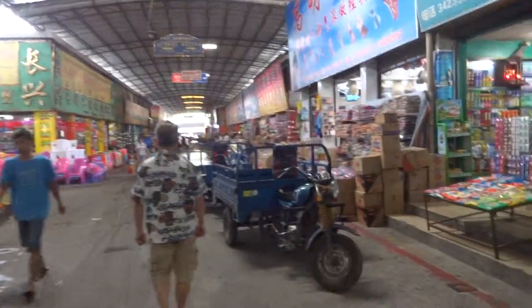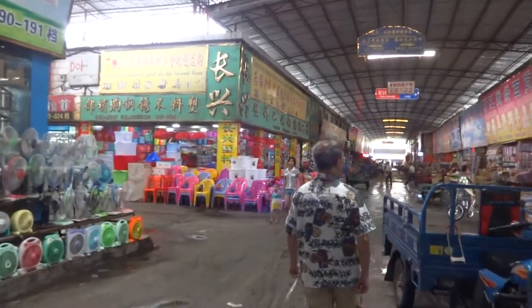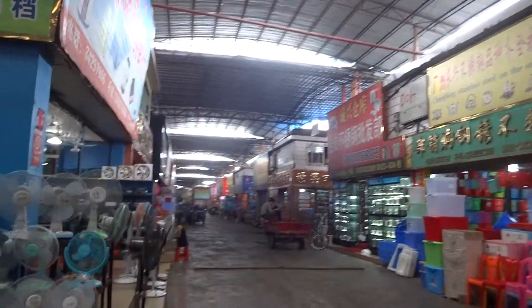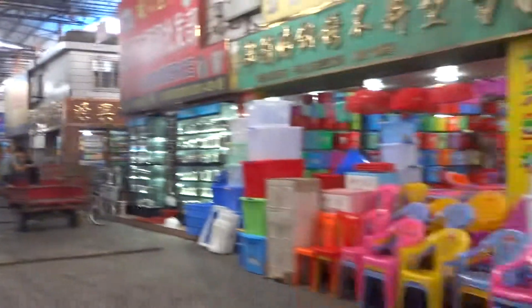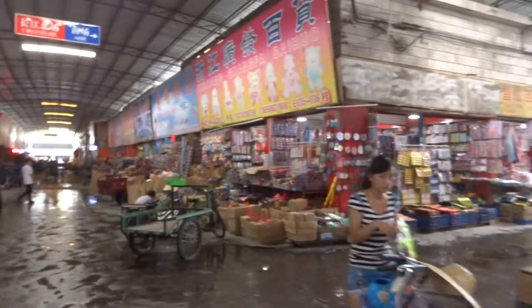Most of these people have QQ accounts. They'll give you a business card and a QQ account, but a lot of them just don't have one. There's a whole aisle down here. This has a feeling of being in Costco, but it's like ten times bigger than Costco.